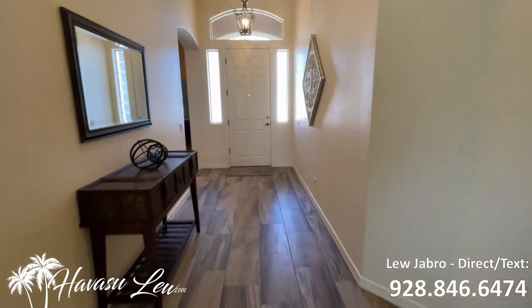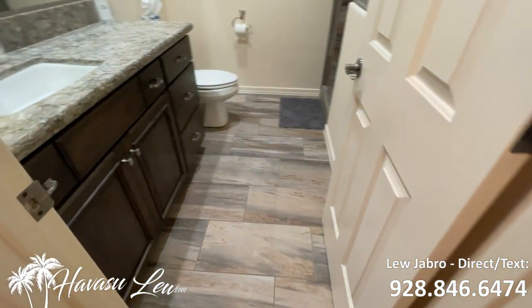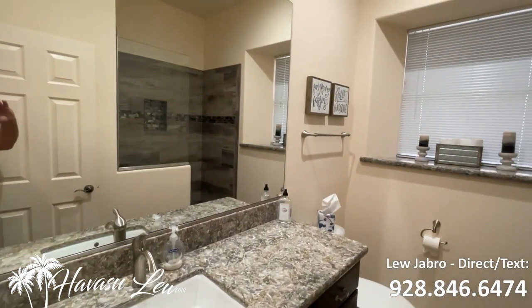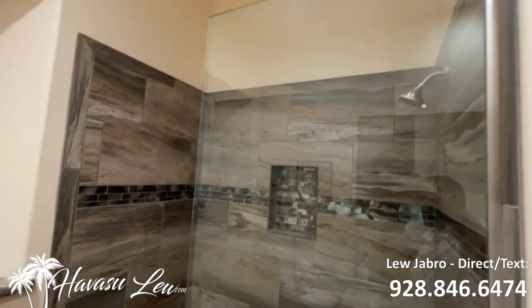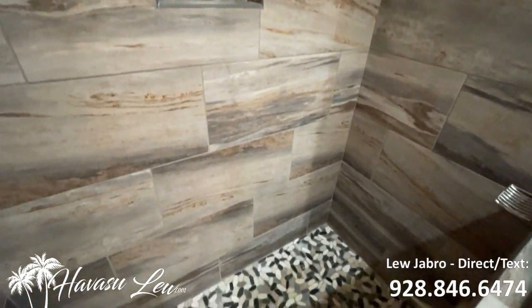All right, let's check out the bedrooms. There are a couple of rooms at the front of the house. So you have the guest bath — real nice counters, upgraded cabinets, tall ceilings, can lights, nice walk-in shower, nice tile and stonework on the shower.